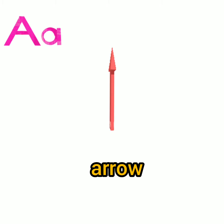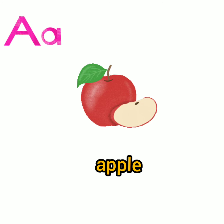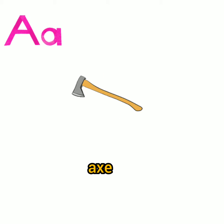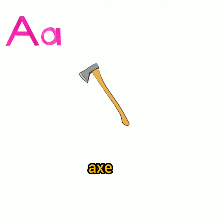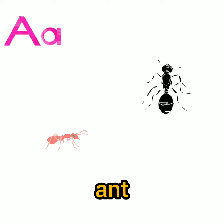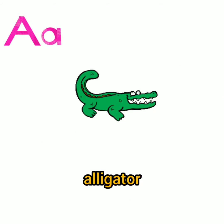Next A: apple. Next A: anchor. Next A: axe. Next A: ant. Next A: alligator.